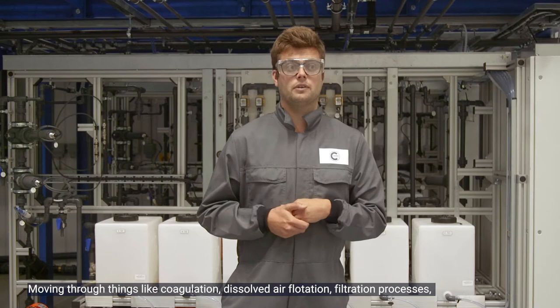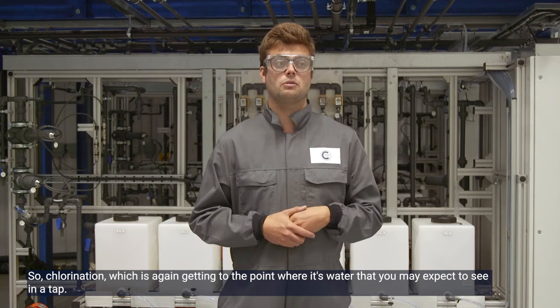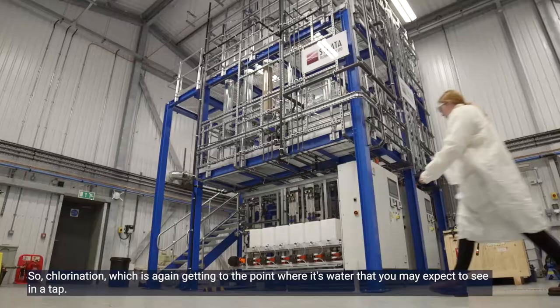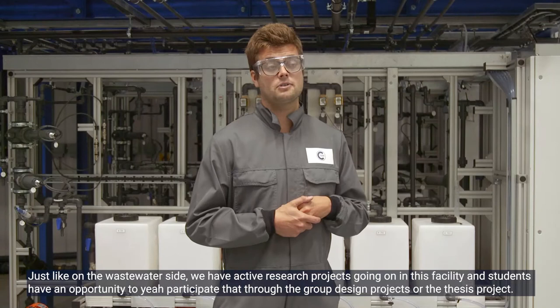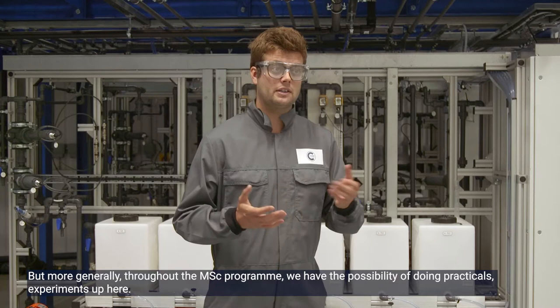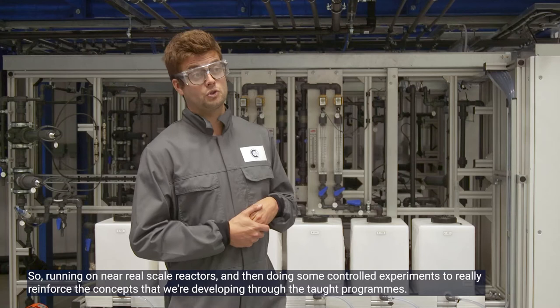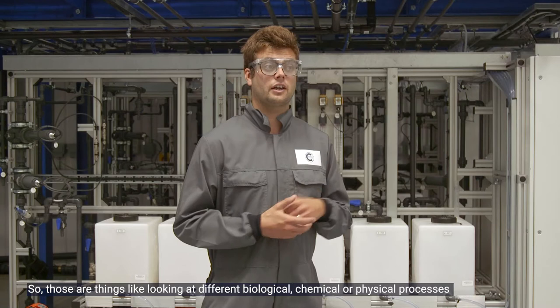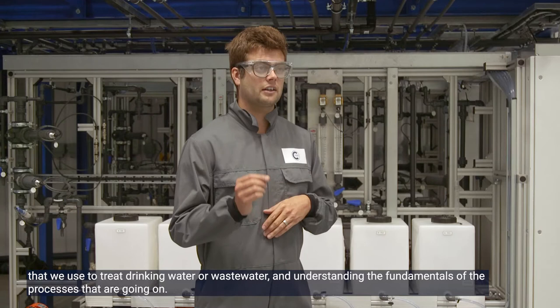This is Professor Peter Jarvis's experimental dual-train drinking water pilot plant — a test and control system. We can take raw water from a river, for example, and move through each treatment stage: coagulation, dissolved air flotation, filtration, granular activated carbon to remove pesticides or micro-pollutants, and ultimately disinfection through chlorination — getting to the point where it's water you'd expect from a tap. Just like on the wastewater side, we have active research projects here, and students have the opportunity to participate through group design projects, thesis projects, or practicals throughout the MSc program.